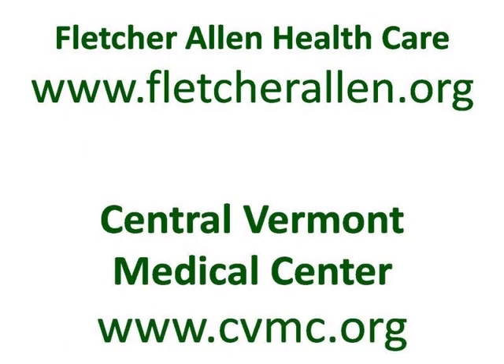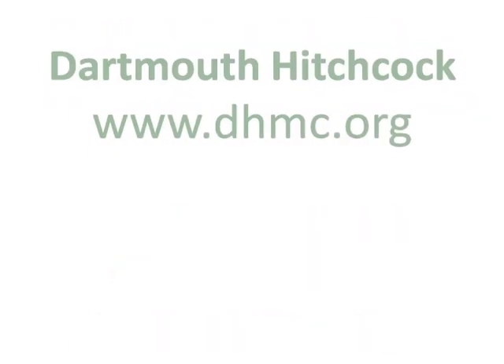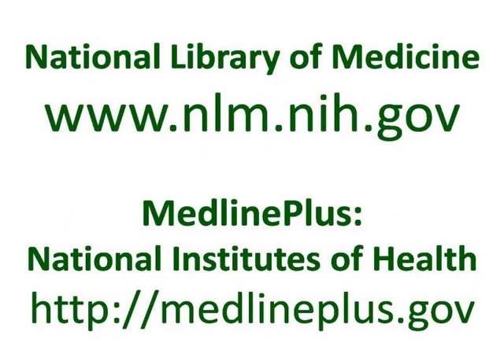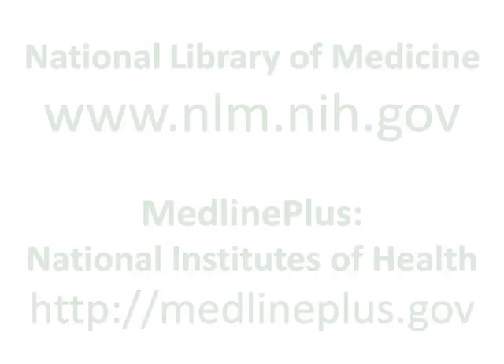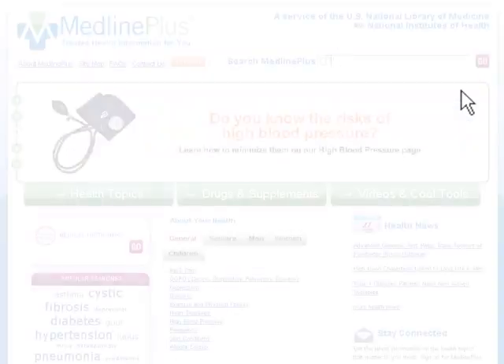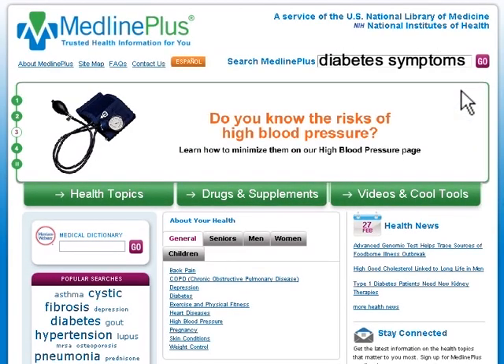You can find credible health websites by visiting your local health center or hospital website, or by going directly to national medical institute websites such as the Library of Medicine or MedlinePlus. Identifying credible health websites and searching just those sites directly will take some of the guesswork out of finding health information on the web.